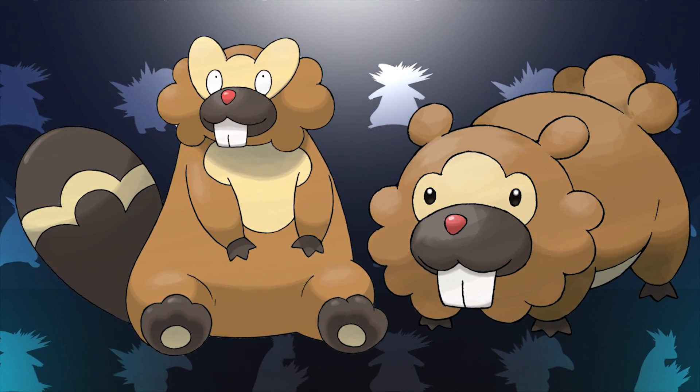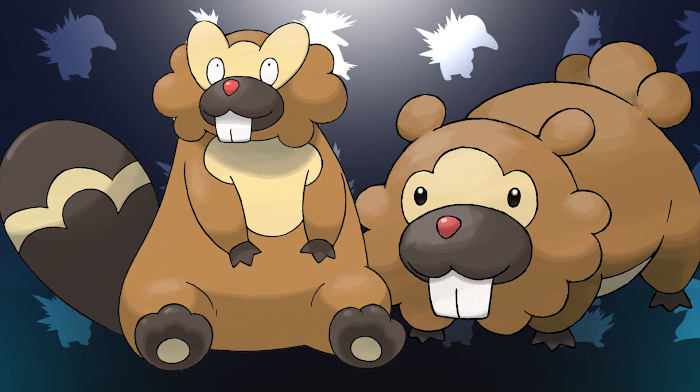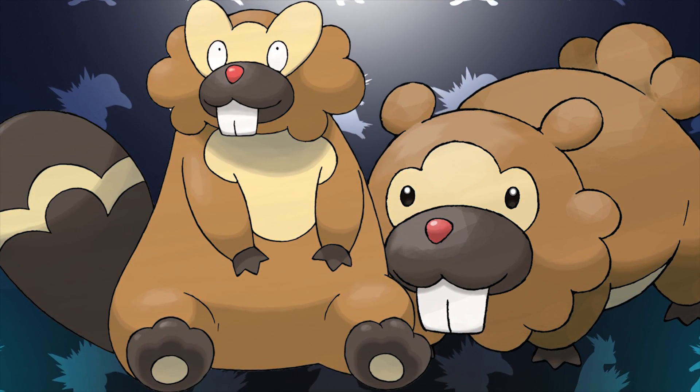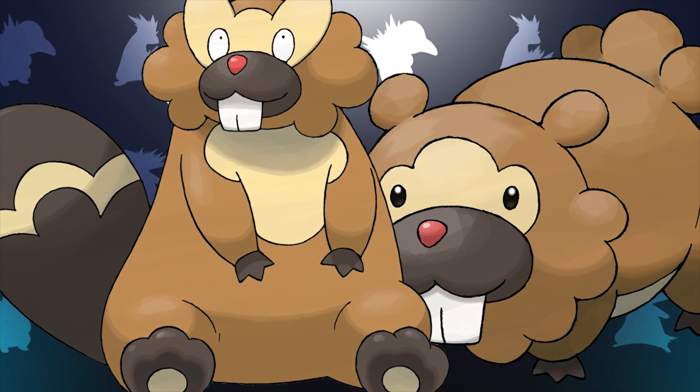Moving on to Generation 4, we have Bidoof and its evolution Bibarel. If you take a close look at the nose and the teeth of these Pokemon, you'll be able to see that it perfectly resembles a cupcake — with the teeth being the base and the outer wrapping of the cupcake, with the big brown part of its snout being the main part of the cupcake, and then its actual nose being a sort of cherry on top. And once again, like Psyduck's nose, once you see this, you won't be able to unsee it, so you're welcome.